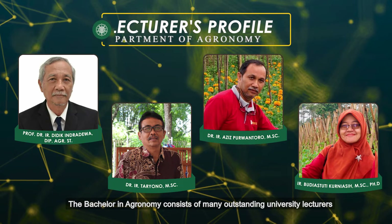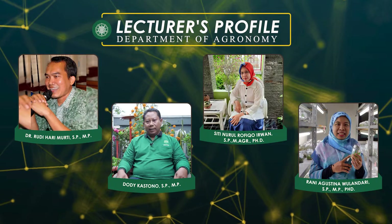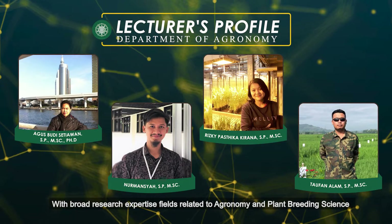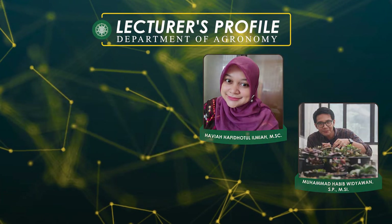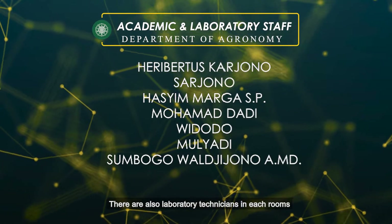The Bachelor of Agronomy consists of many outstanding university lecturers with broad research expertise in fields related to agronomy and plant breeding science. There are also laboratory technicians in each room.